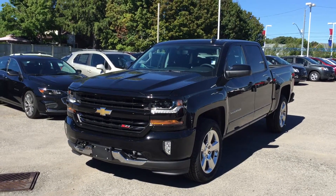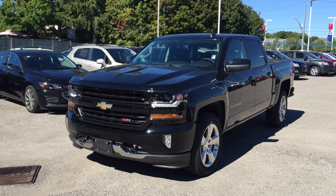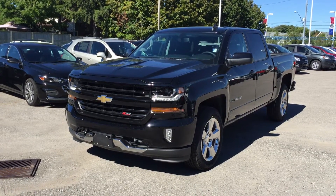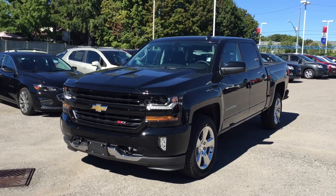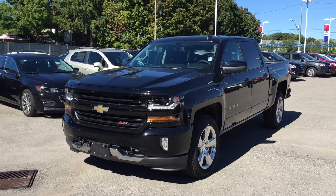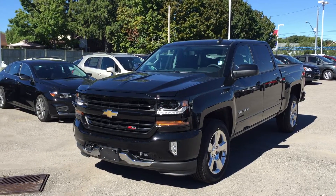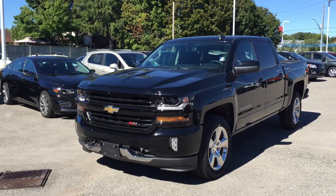Welcome to Roy Nichols Motors, located at 2728 Curtis Road in Curtis, Ontario. This is the Z71 off-road suspension package on the 2017 Chevy Silverado 1500 four-wheel drive LT crew cab, here in black. Under the hood, the Ecotec3 5.3-liter direct injection V8 engine with six-speed automatic transmission.